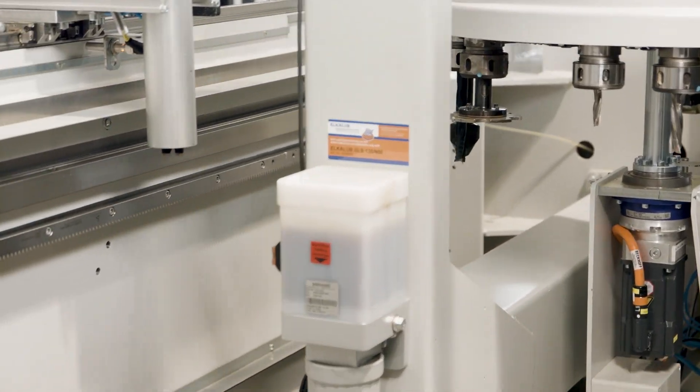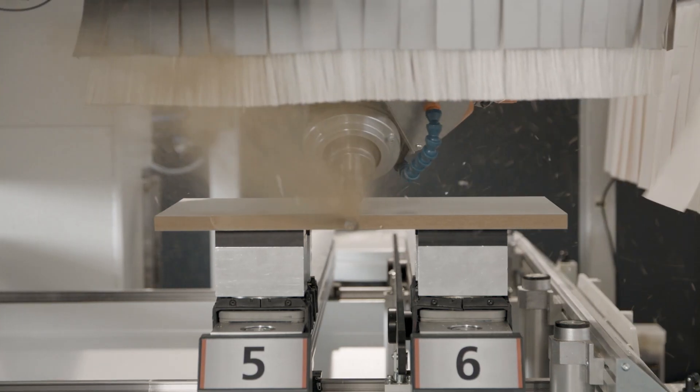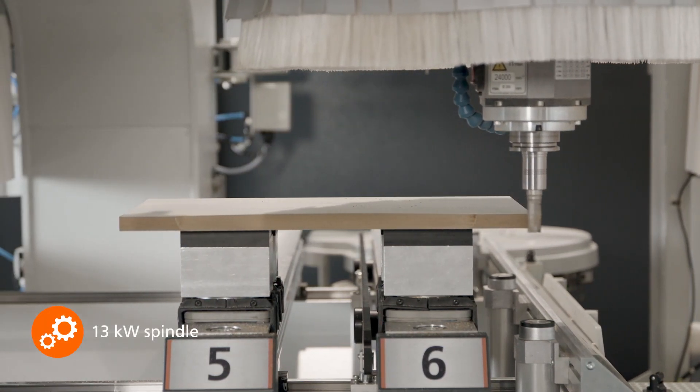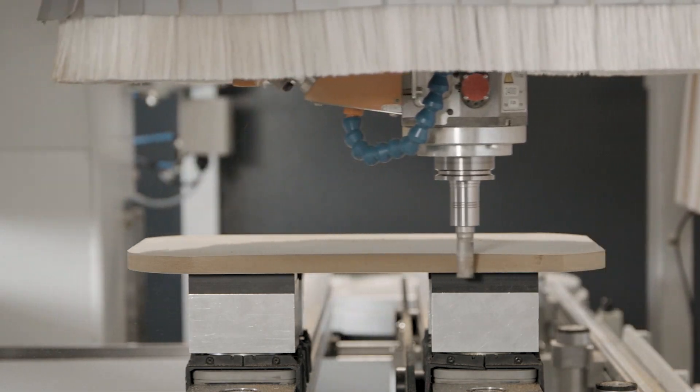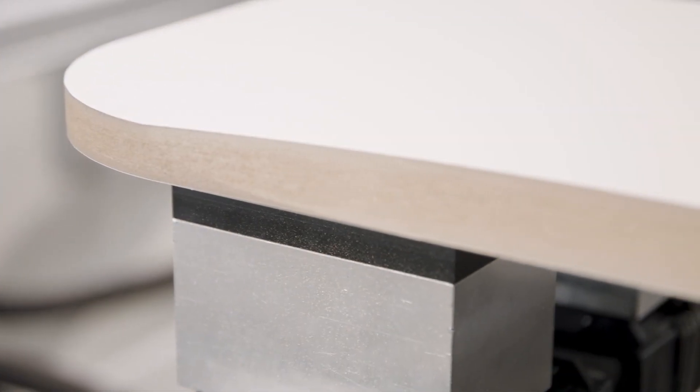Only Holtshell offers a 10-year warranty on the covered precision linear guides. The liquid-cooled 13 kW power spindle ensures short machining cycles and a perfect milling pattern, thanks to high stability and a balanced power curve.